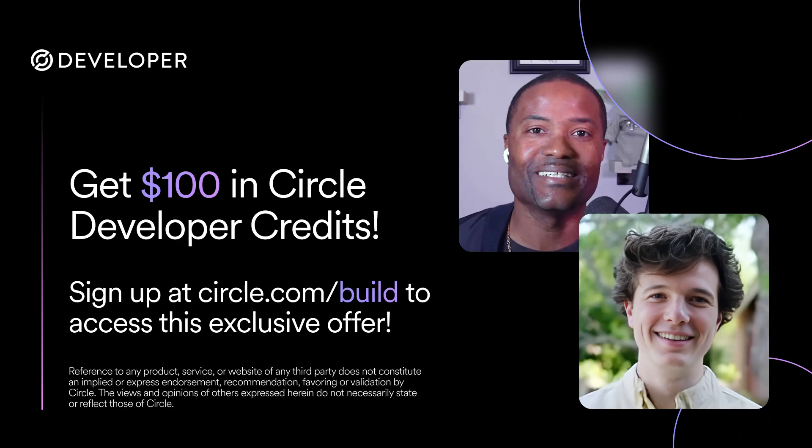I want to thank each and every one of you builders for taking the time to watch this video. As a special thank you, I'm offering $100 in credits towards Circle's developer services. Sign up today at circle.com/build — that's B-U-I-L-D — to automatically receive yours.